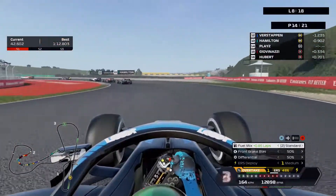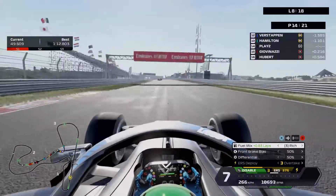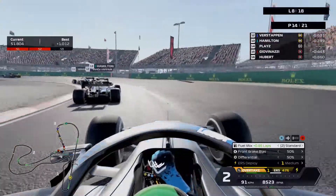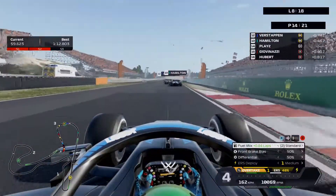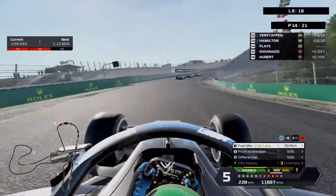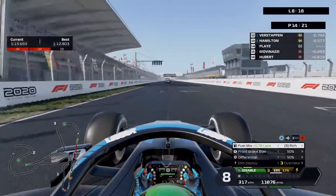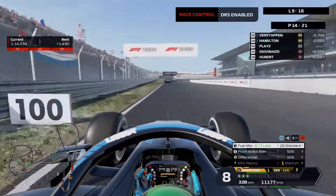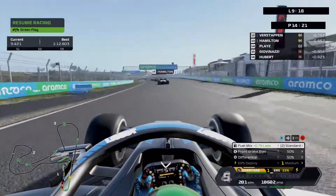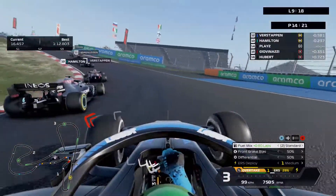It looks like it's a Haas holding up Verstappen and Hamilton — possibly Magnussen who hasn't pitted yet. I'm locking up going over the curb but keeping close with Hamilton and Verstappen on lap eight. DRS is now enabled — yes it is Magnussen I can see on the back. There've been yellow flags behind — looks like some contact. I'm staying really close to Hamilton, but these cars are really slowing down.